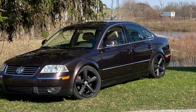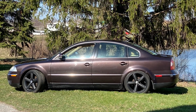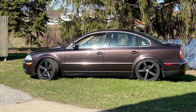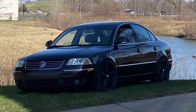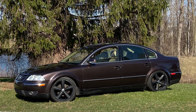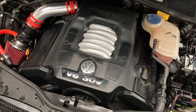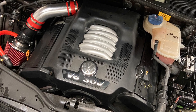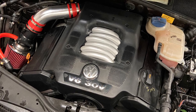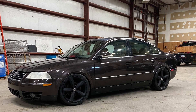We paid $500 for the car. We had $259 into the coils, the timing belt was $223, the clutch was $201, the wheels were $150, the auxiliary water pump — because I broke that one — was $93, the intake we bought to dress up the engine bay and make it look nicer was $55, and the LED headlights were $60.